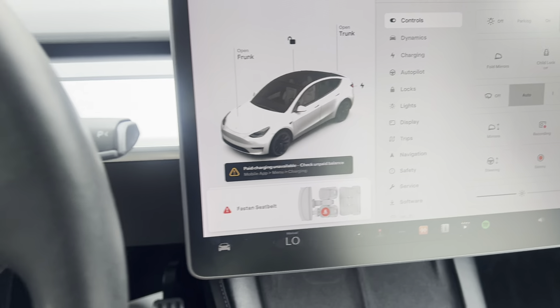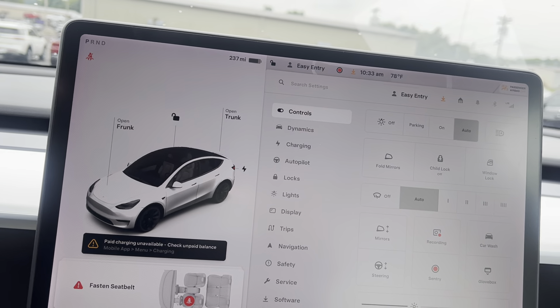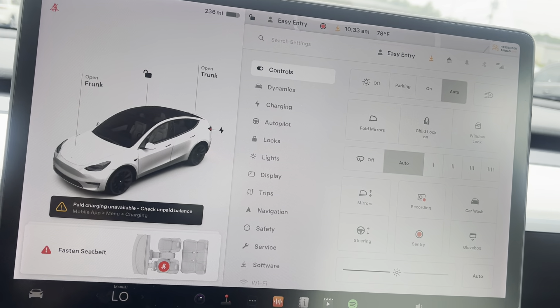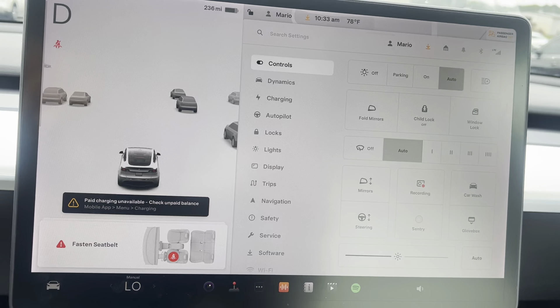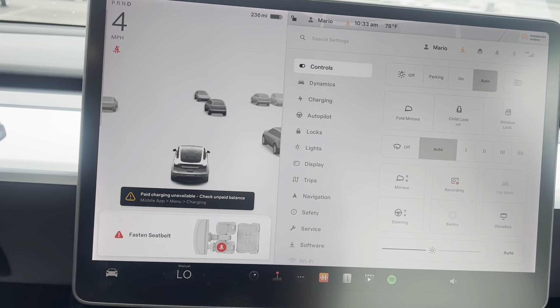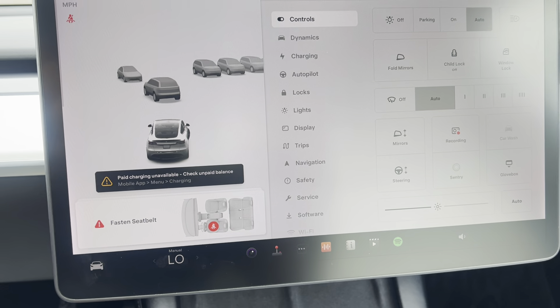It does qualify for what we call our factory-type warranty protection. That's no deductible, nationwide coverage, parts and labor. The entire technology package — which this vehicle is just tech — the powertrain, all those type of things protected with that warranty protection.